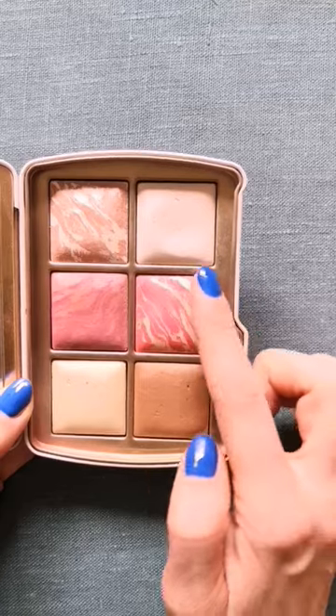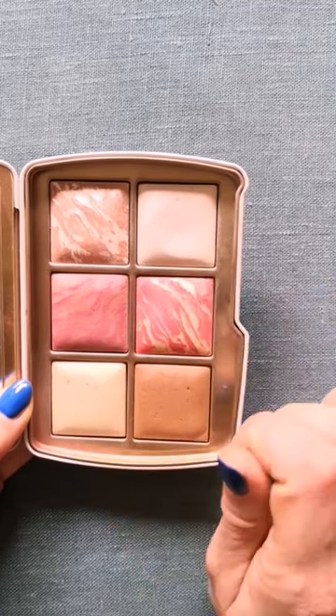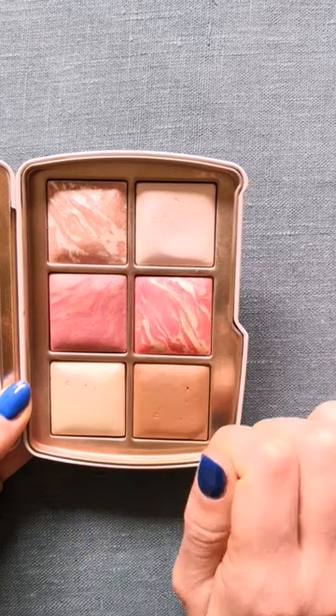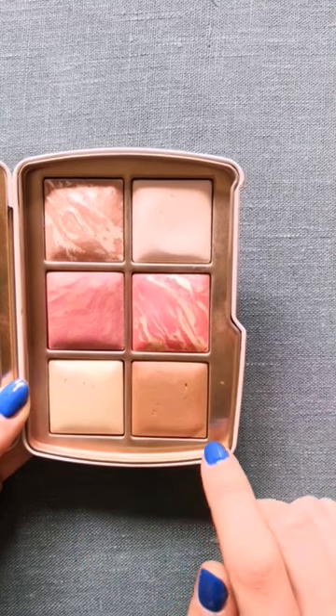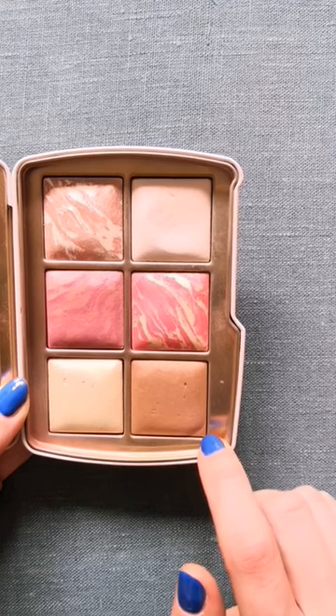As you can see, I've made most of the progress on this shade, which I use as setting powder for my whole face. I focus an eyeshadow brush on this part of the blush right here and use it as an eyeshadow. And sometimes I use this corner of the bronzer shade for eyeshadow on my lower lash.